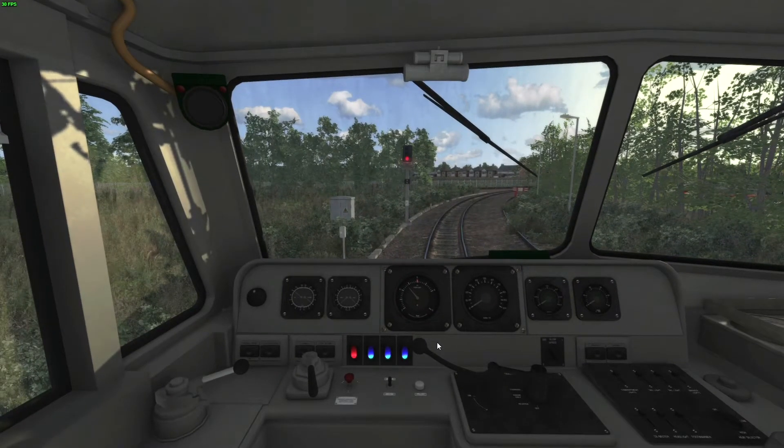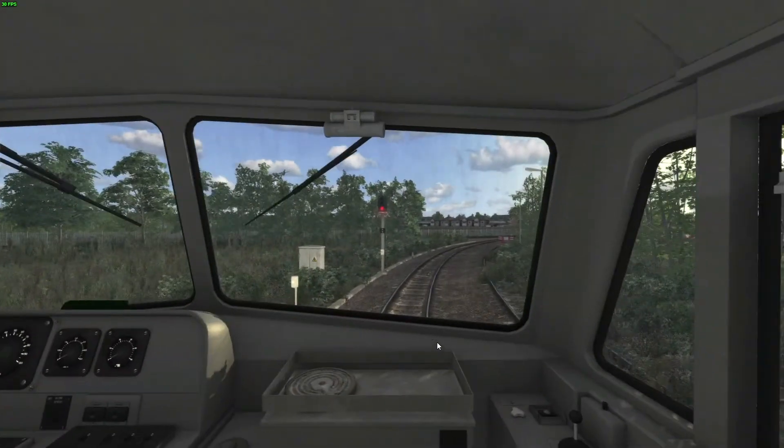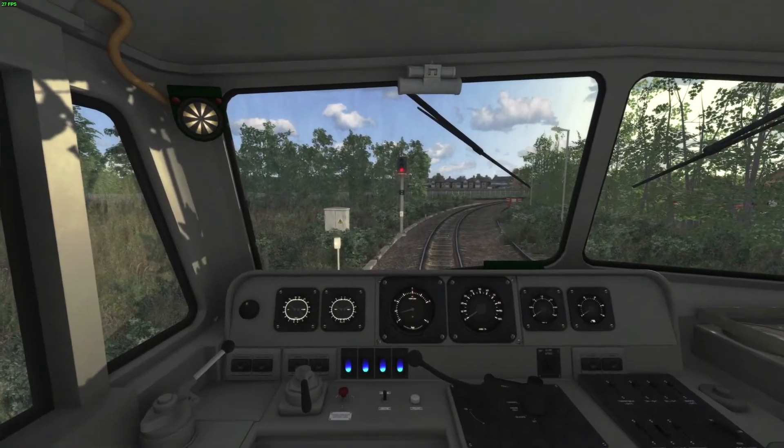So, reverse to neutral, reset the USBOS, instrument lights, headlights, brake to step 6, and wait for a clear road towards Peterborough.